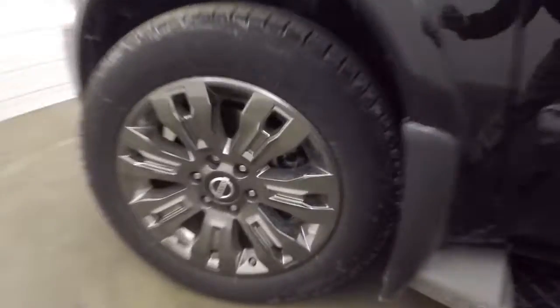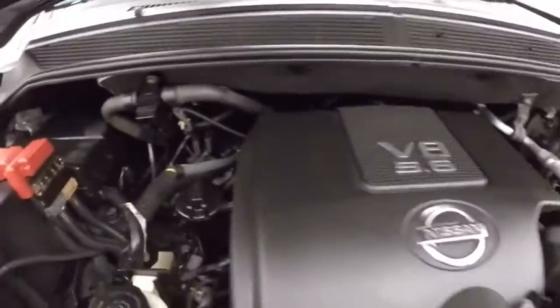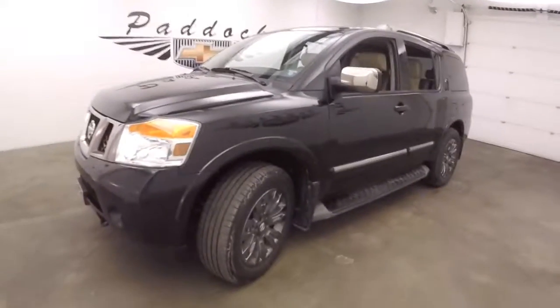Let's go look underneath the hood — and those nice wheels. Your 5.6 liter V8, nice and strong, tons of power. That's a 2015 Nissan Armada.